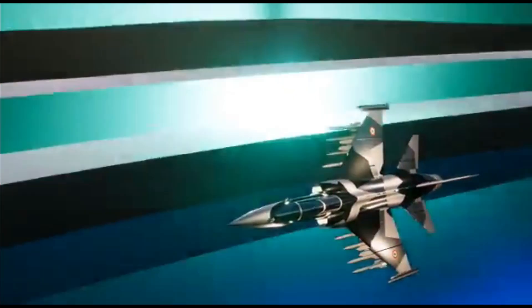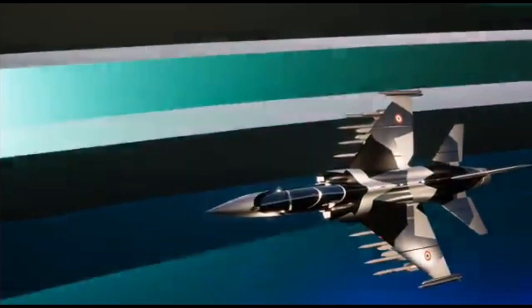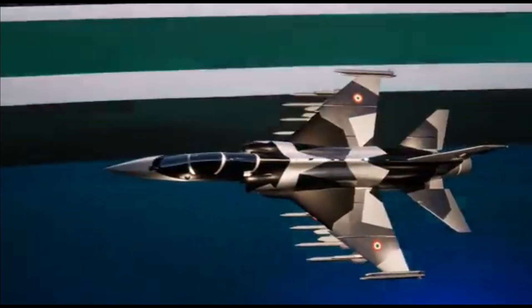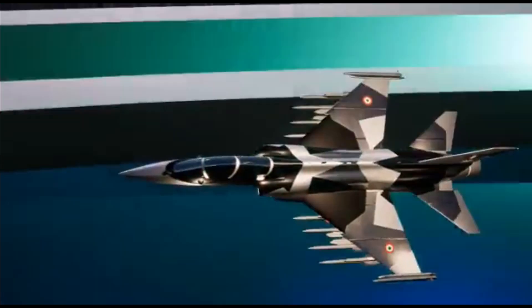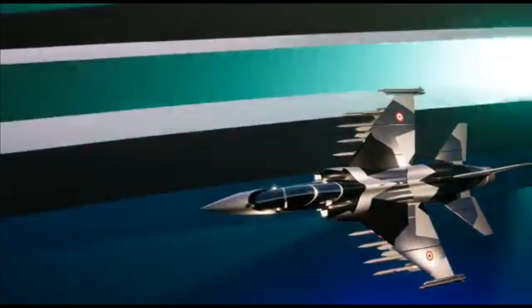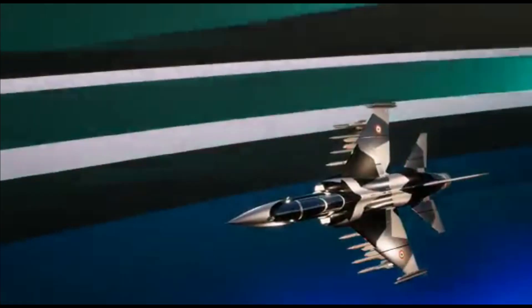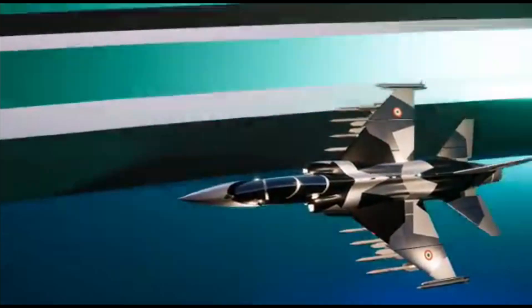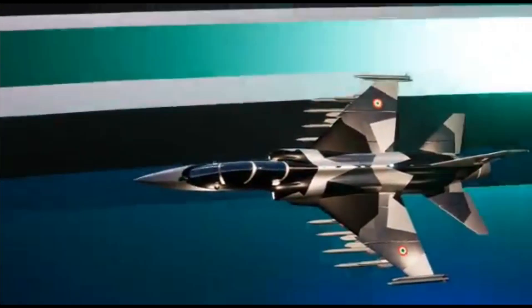Since delta wing aircraft like LCA Tejas are very unstable and designed for maneuverability, full fly-by-wire is mandatory for them. The HLFT-42 is designed especially as a trainer rather than a fighter aircraft. It will have virtual training modes, meaning the aircraft will be able to simulate any fighter such as Mirage, Rafale, etc. The aircraft will also have higher speed to give trainees a physical feel of speed, and will feature virtual modes for all displays, weapon delivery, and everything it can simulate.